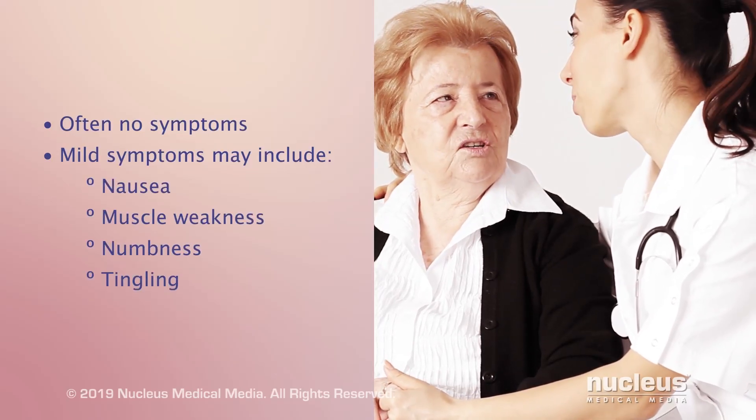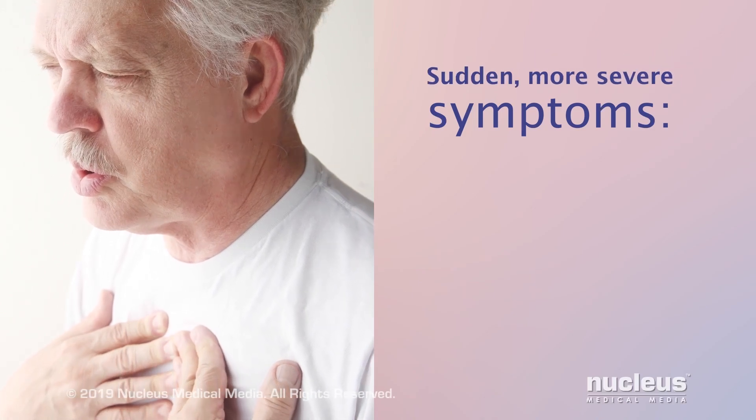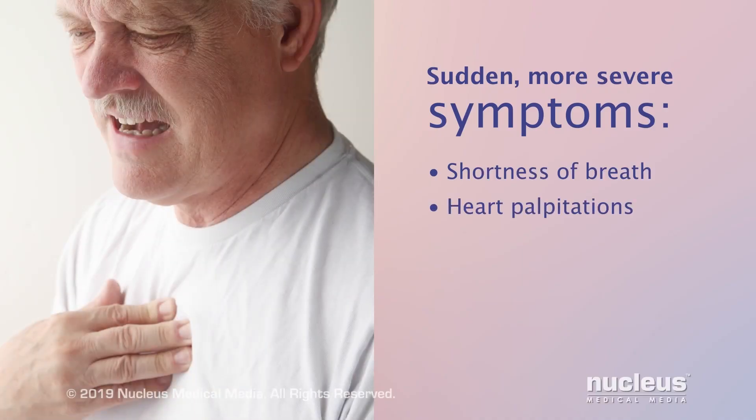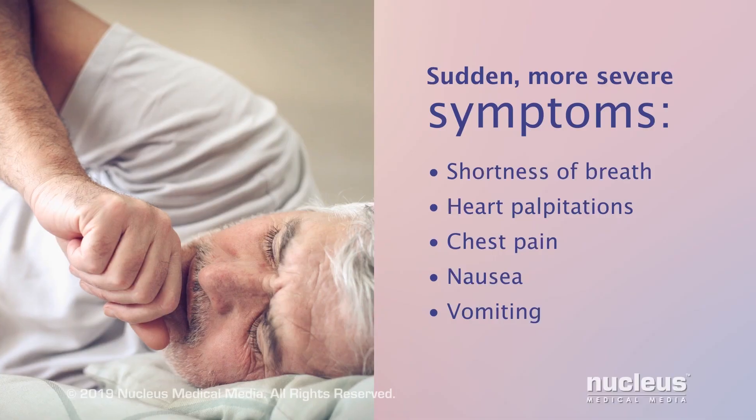More severe symptoms that happen suddenly and require immediate medical care may include shortness of breath, heart palpitations, chest pain, nausea, or vomiting.